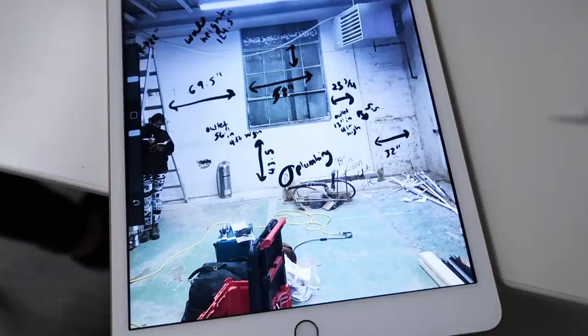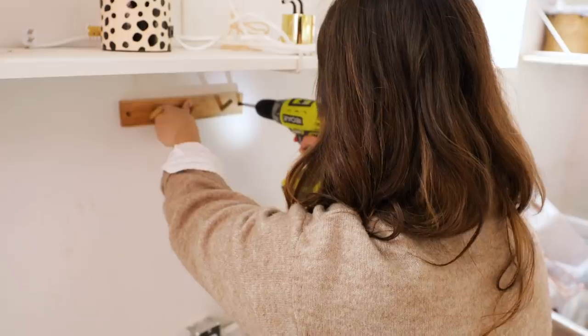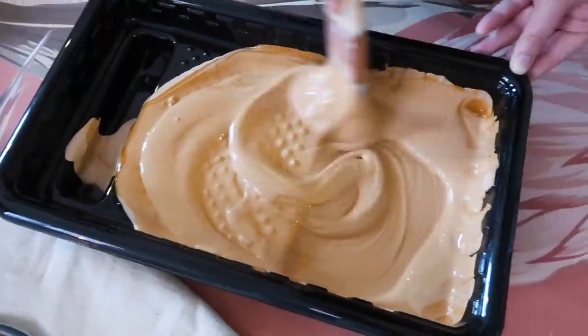Hey guys, welcome back to my channel. I'm Alexandra and you are watching the AG Office Project — the series where I document my journey from start to finish, renovating and decorating Team AG's new headquarters.